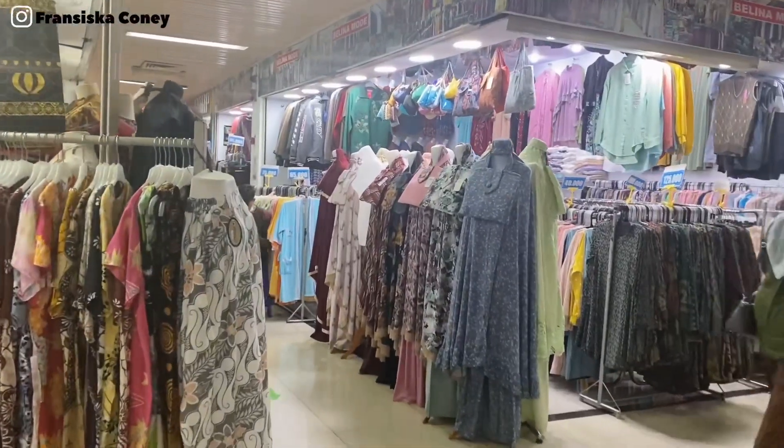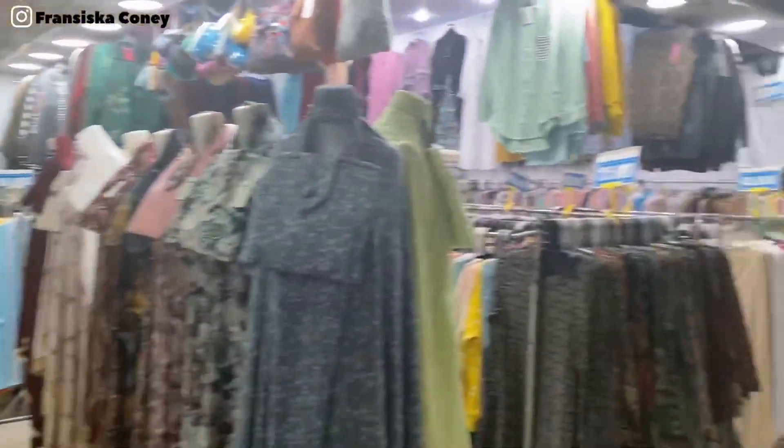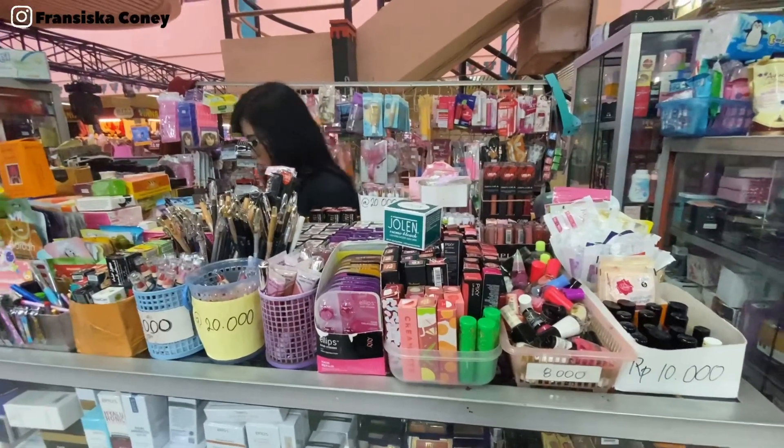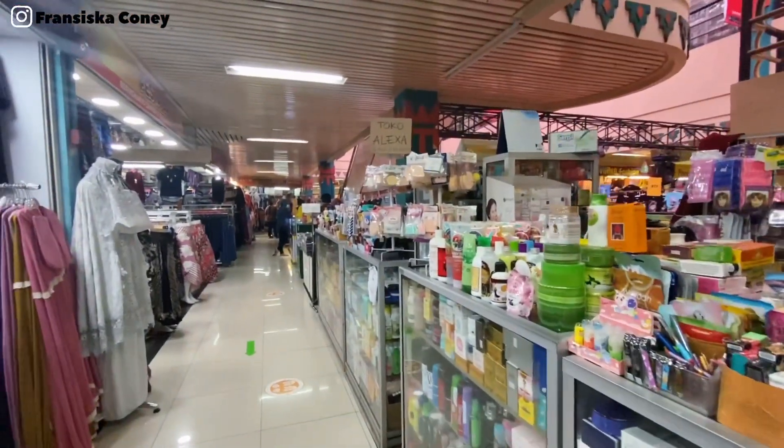Selain menjual batik, di lantai 2 juga menjual kelengkapan ibadah. Ada mukena, sajadah. Dan di sini juga ada yang menjual kosmetik. Sangat murah dan terjangkau harganya.